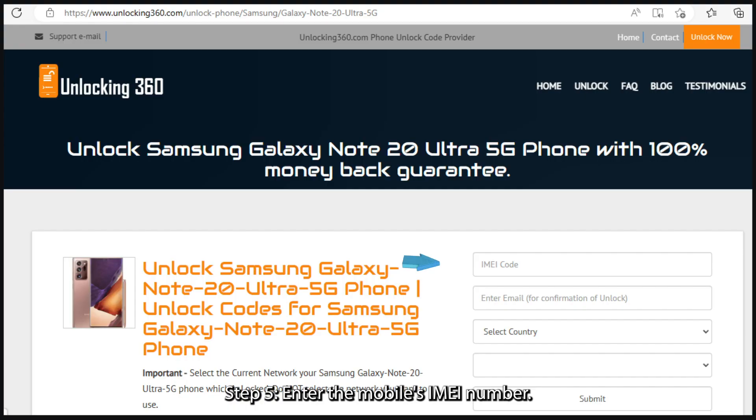Step 5: enter the mobile's IMEI number. The IMEI code is a 15 to 17 digit number unique to your phone, which you can obtain by typing *#06# followed by the call key.